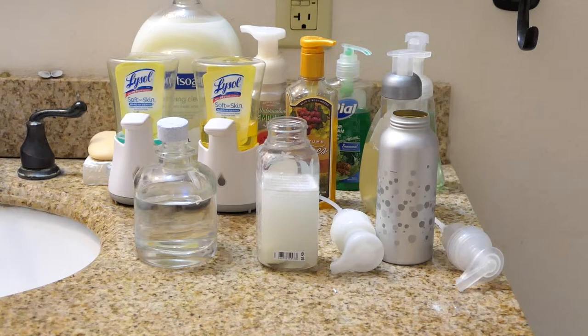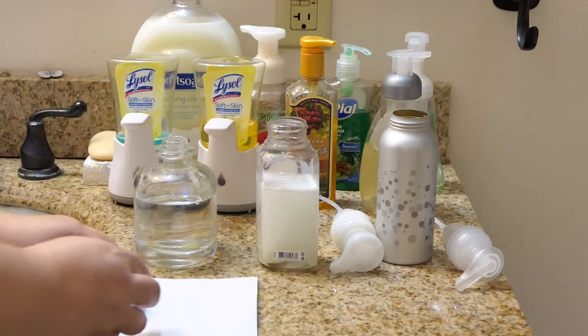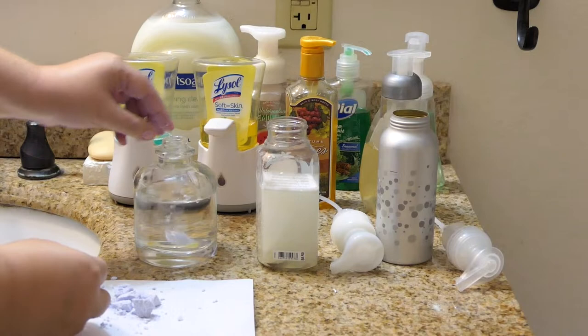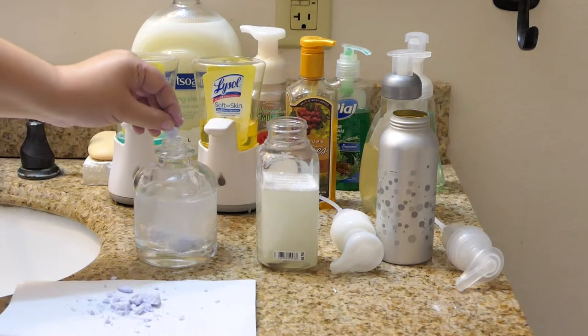That lavender definitely smells stronger than the others. In the air my bathroom suddenly tastes kind of citrusy. This does not fit in this bottle, so it's crushed up a little. It's very powdery.